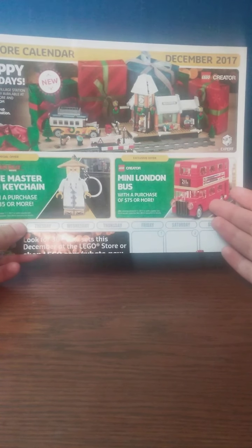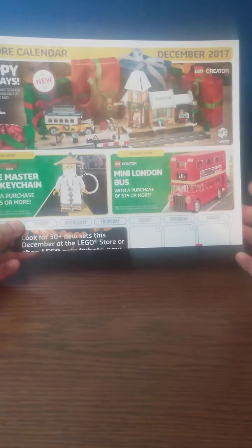With $75 or more, you got a mini London bus with purchases of $75 or more from December 8th to 17th, or while supplies last. This actually went on sale at my local LEGO store a few months ago for about $10 Canadian.